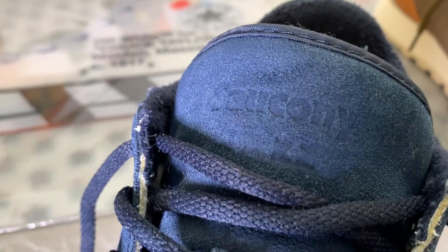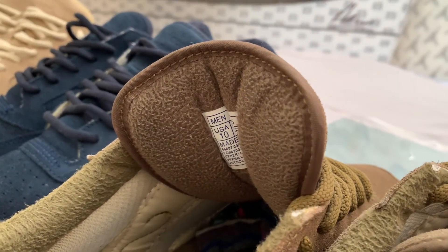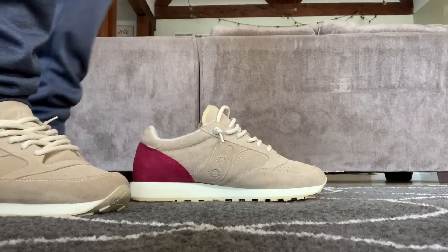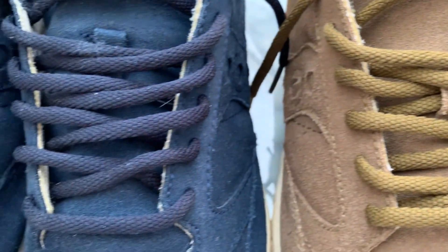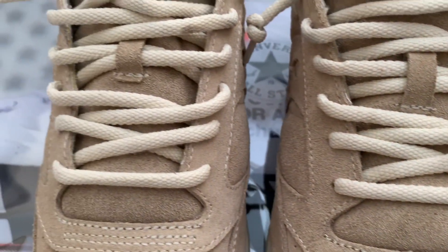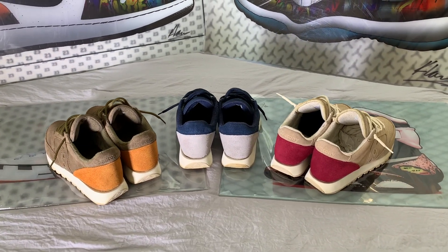Another feature I like is the thick cushioned tongue with the Saucony Jazz logo debossed into the suede. It's very comfortable and has a fleece inside liner — the thickness reminds me of the tongue on a pair of Nike SB Dunks. The fleece-lined ankle collar also has a generous amount of cushioning that adds to the support and makes them feel very cozy on foot. I wear mine loose and usually just slip them on, and a lot of the time they feel like a comfortable pair of slippers. These fleece pairs came with lightweight rope laces, and all three pairs also have the debossed logo on the heel tab and a contrasting heel color.